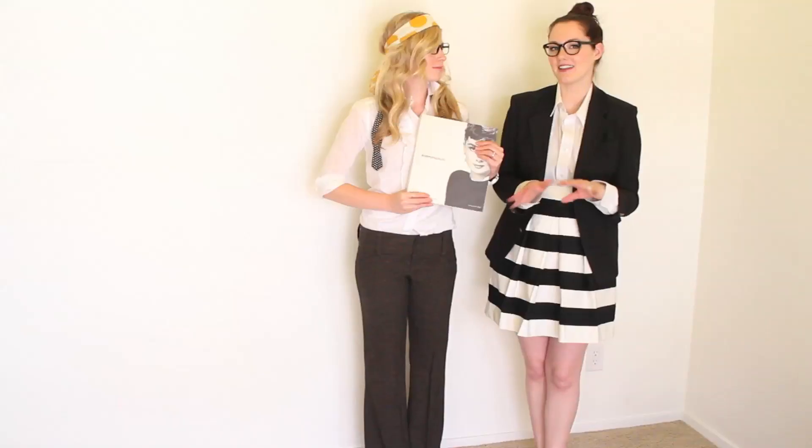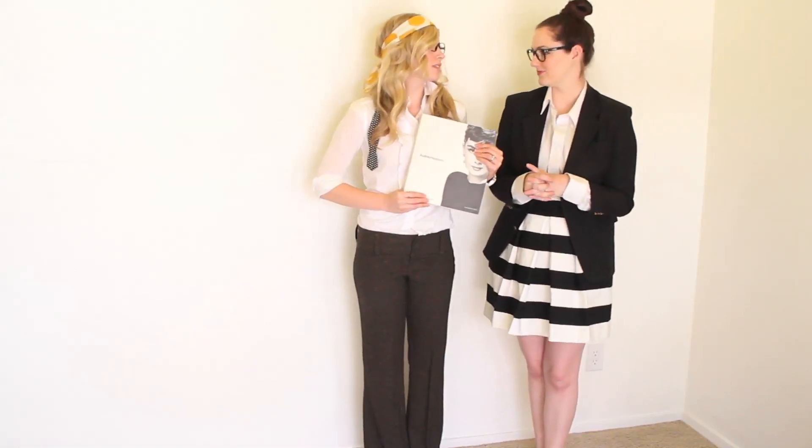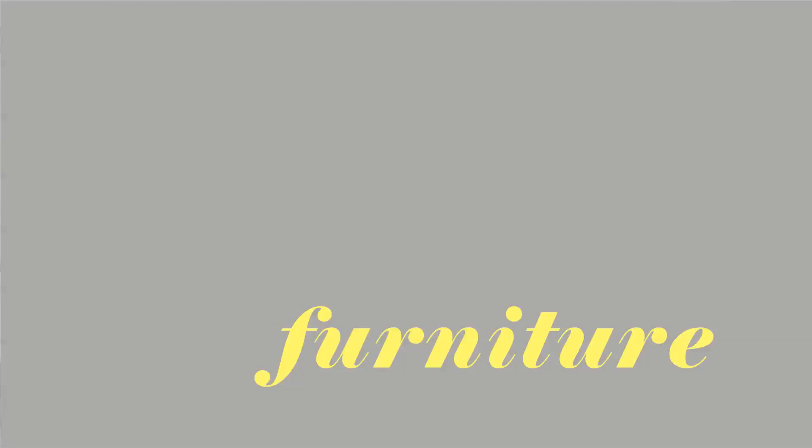Who's our inspiration? Audrey Hepburn, of course. She has very sleek, elegant style. Simple. Understated, but still very present. Bold.